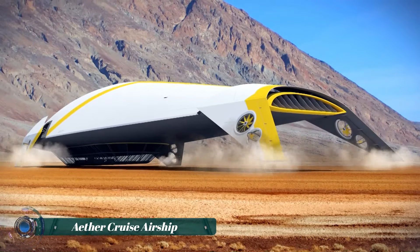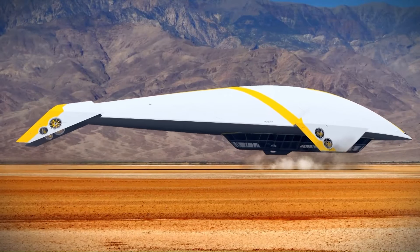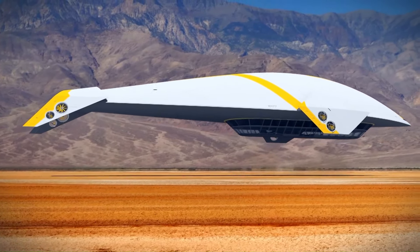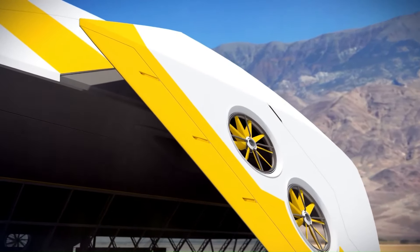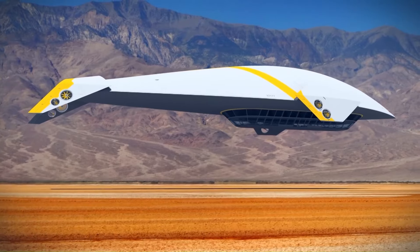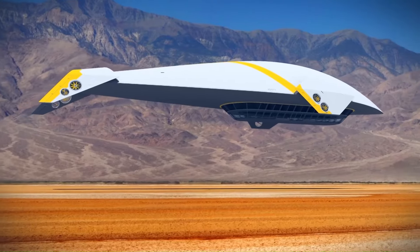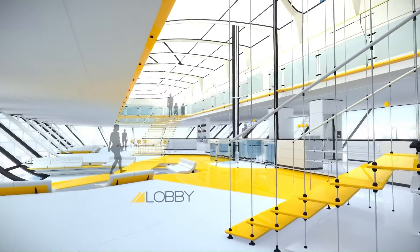The Ether Cruise Airship offers a magnificent and unparalleled travel experience high above the world, where luxury and adventure meet in the skies. Designed to blend the elegance of a five-star resort with the thrill of airship exploration, this floating marvel glides serenely through the clouds, providing guests with breathtaking panoramic views of the landscapes below.